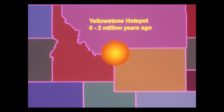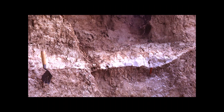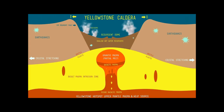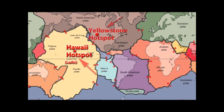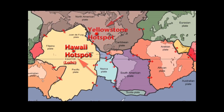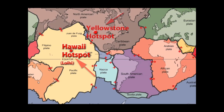The most recent caldera-forming supereruption is known as the Lava Creek Eruption, which took place around 640,000 years ago. It created the Lava Creek Tuff and the most recent Yellowstone caldera. The Yellowstone hotspot is one of few volcanic hotspots underlying the North American tectonic plate — others include the Anaheim and Radden hotspots.